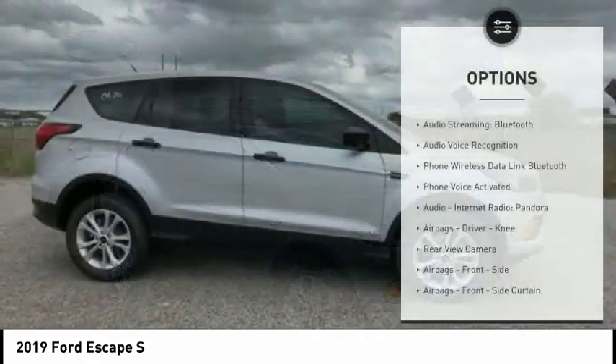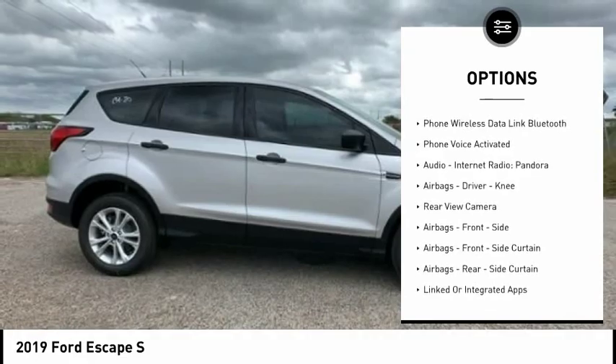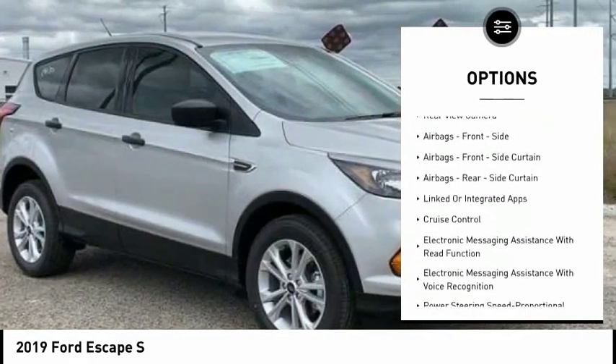Here are some of this vehicle's great options: traction control, stability control, cruise control, power brakes, audio.